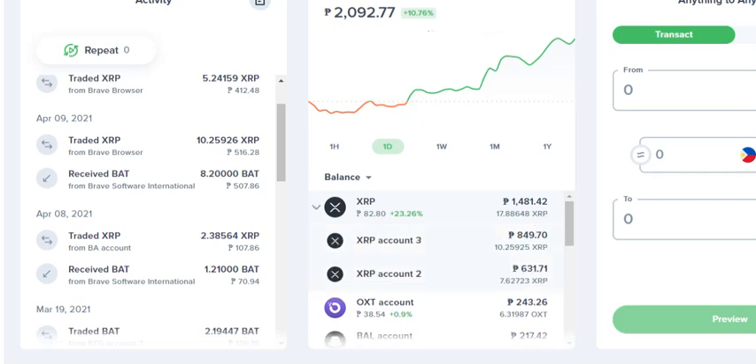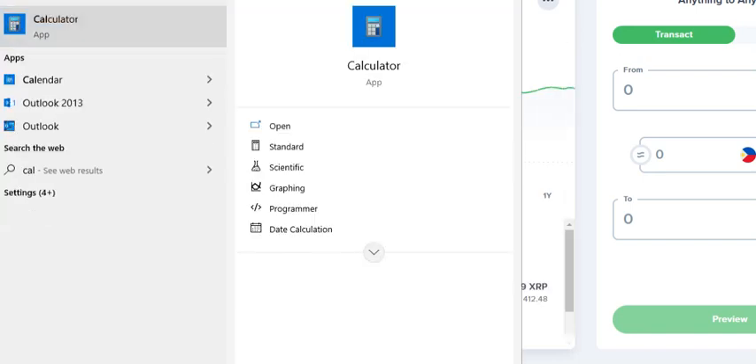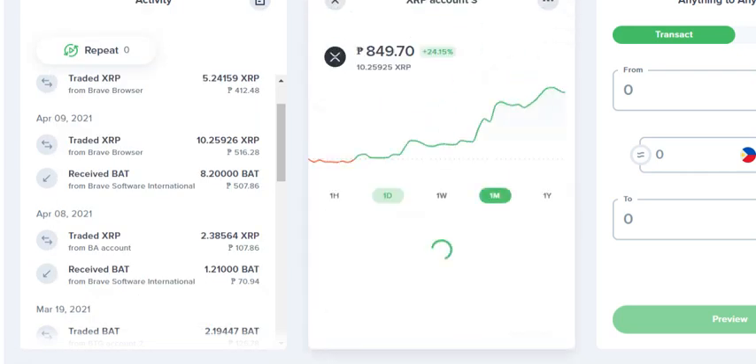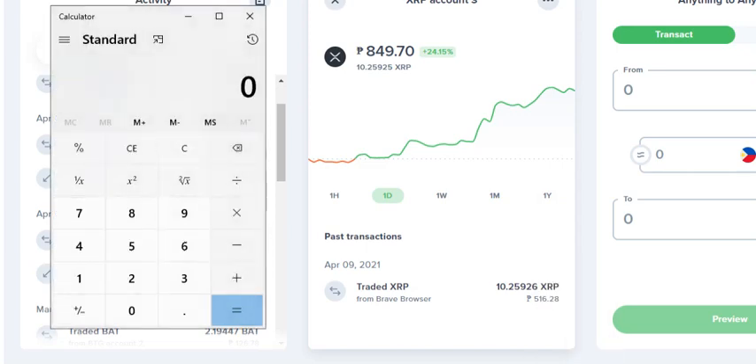I have 2 XRP accounts. Let me show you the calculator to show how much I gained. From 412 pesos — I'm putting in the actual amounts so I'll know if I gained or lost. So 412 pesos, and now it's 631 pesos — point 17. So I gained 218 pesos. What did I do? I didn't do anything. I just transferred my BAT balance to XRP, and then XRP went up so my money went up. Another account: that's 516 pesos, point 28 — and now it's become 849 pesos, point 70. So I gained 333 pesos without doing anything. I just let my money stay there.